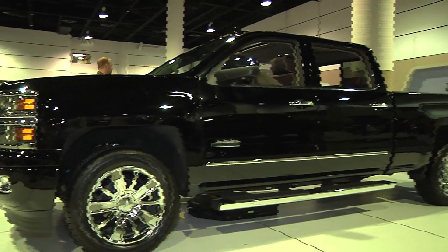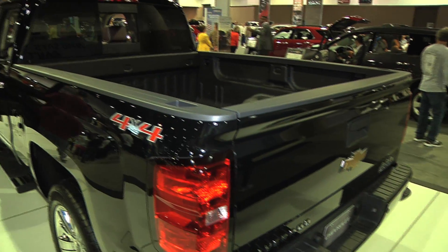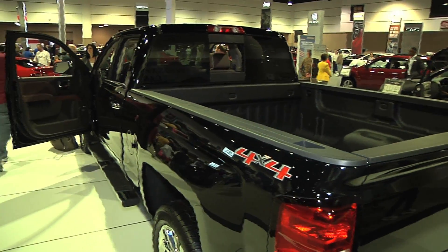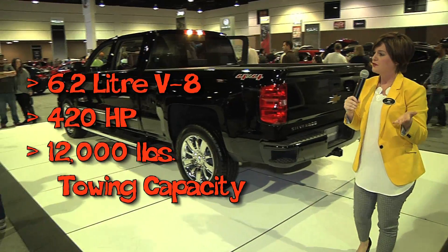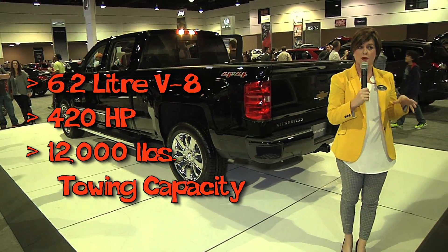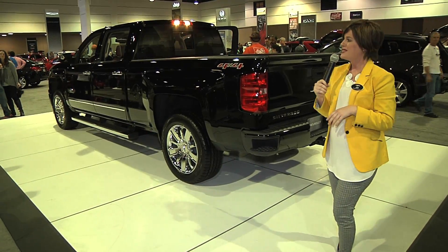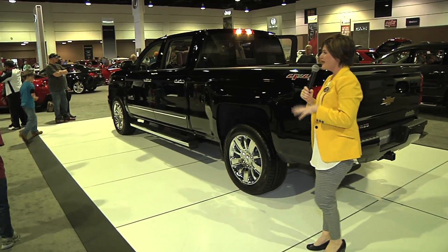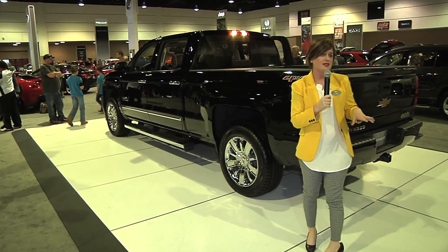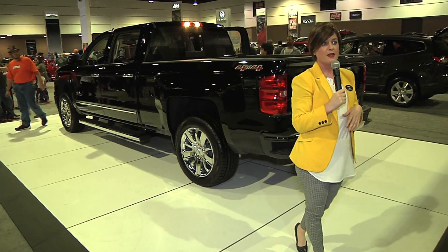Those technologies are variable valve timing, direct injection, and active fuel management. What this means for you as the driver is you're going to get the best fuel efficiency possible and also the highest towing capability. With that 6.2-liter V8, you're looking at 420 horsepower and a maximum towing capacity of 12,000 pounds. The Silverado can definitely get the job done — just because this is a luxury package does not mean you have to sacrifice any of the functionality or performance that our customers have grown to depend on.